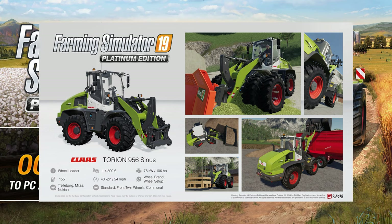It's a really, really nice-looking machine. At 114,000 euros, it's not a significant jump ahead of the telehandler — I was expecting it to be more. Plenty of different options and configurations for the wheels: Trailbook, Miters, Nokian, standard front wheels, and Communion. You can use this on the pit very well. It's going to be a powerhouse for a loader.